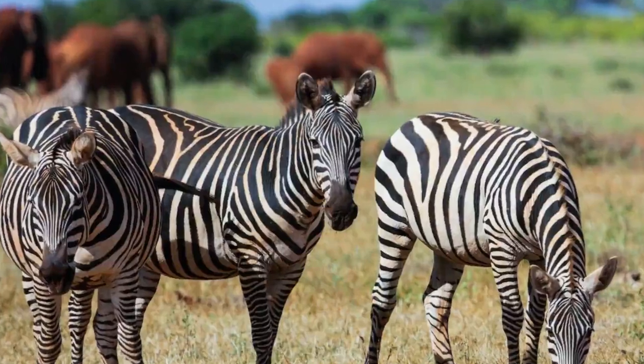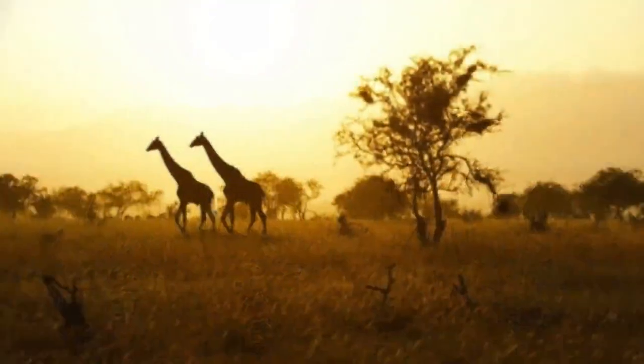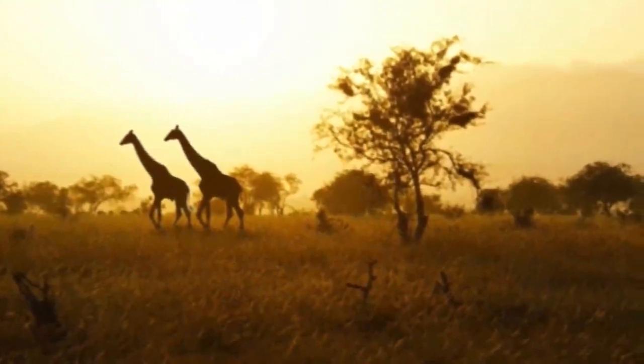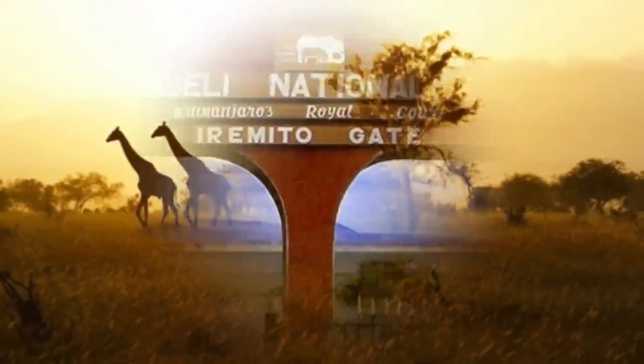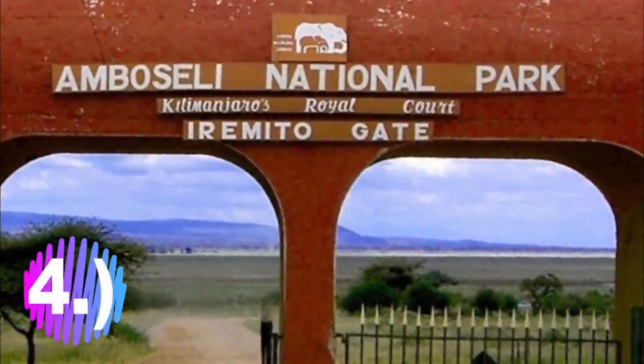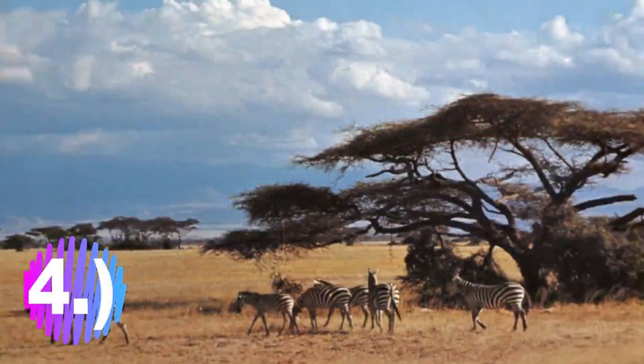This makes Tsavo East National Park number five on the top 10 national parks to visit in Kenya.